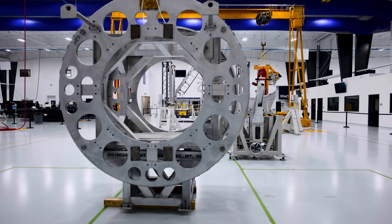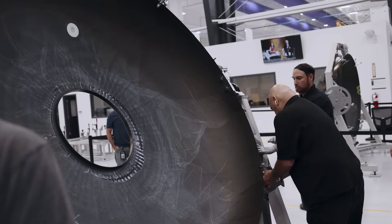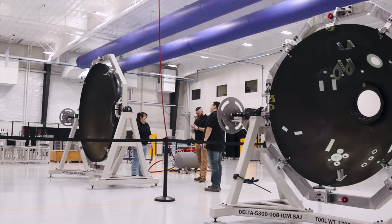The large fuselage final assembly tool is ready for components like bulkheads and fuselage skins. Assembly is now underway on the spaceship's aft pressure bulkhead, which just arrived at the factory to join the forward bulkhead.